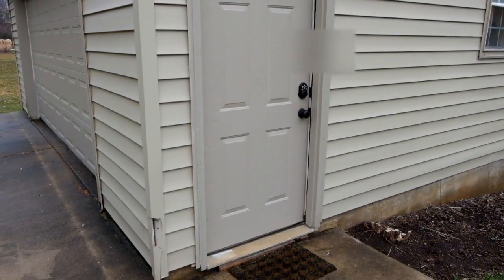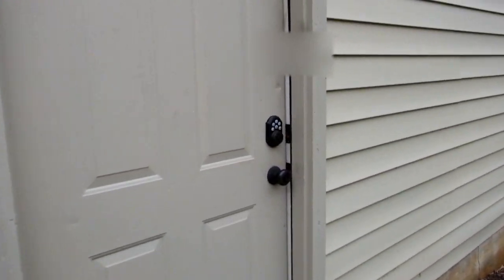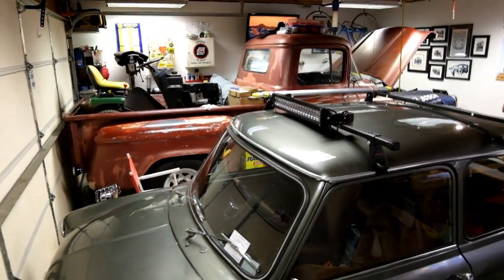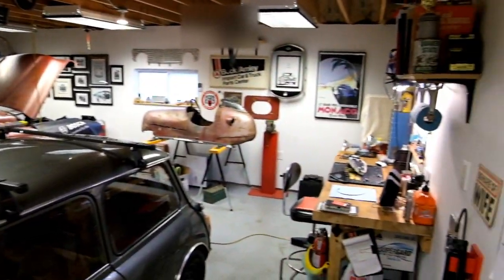Alright YouTube, here it is, the shop tour. We are in the castle of Shop Teacher D, probably with the worst lens possible, but we're going to do it anyway.